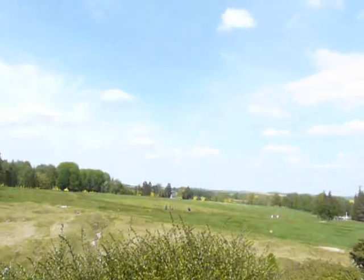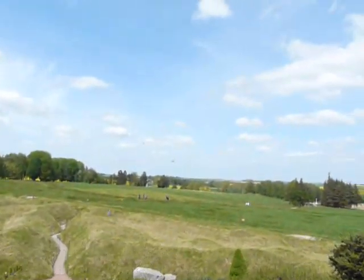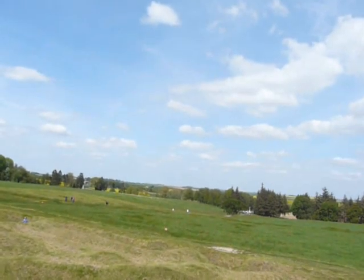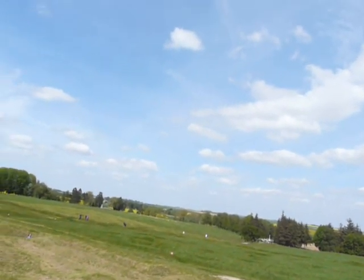That plinth down there marks where the German front line was. And you can look over that field and see that it's still pockmarked with shell holes.